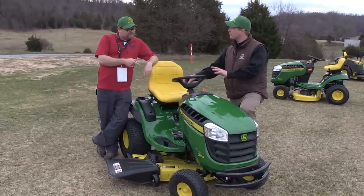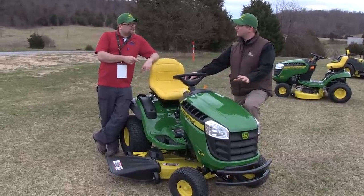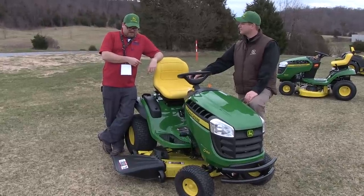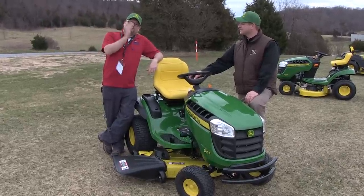The warranty on this is a true bumper-to-bumper warranty, totally comprehensive — two years or 120 hours. Good stuff.